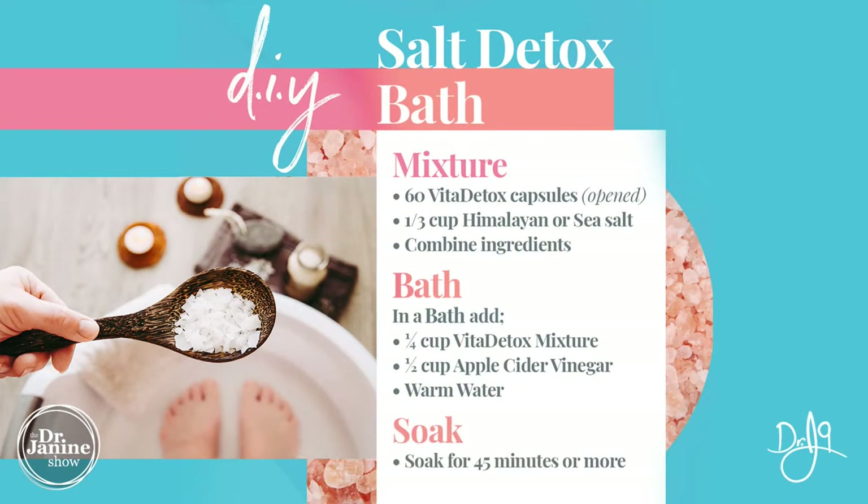To recap the bath recipe: open a full bottle of the Vita Detox and add a third of a cup of Himalayan or sea salt. Combine them together and save in a container — this is good for two or three baths. Then take a quarter cup of that mixture and add a half cup of apple cider vinegar into your hot bath water.